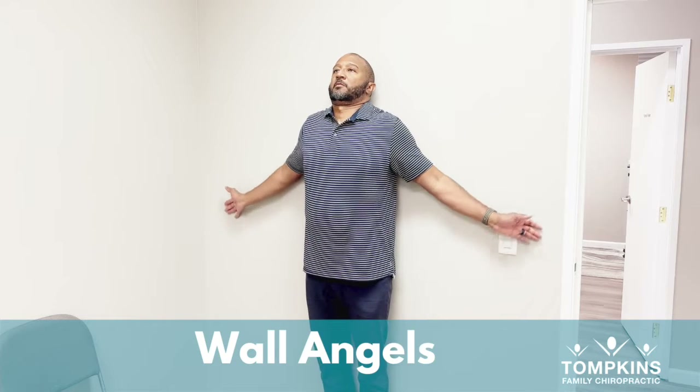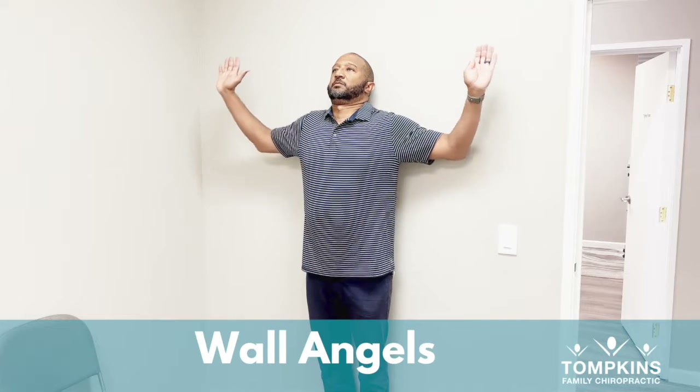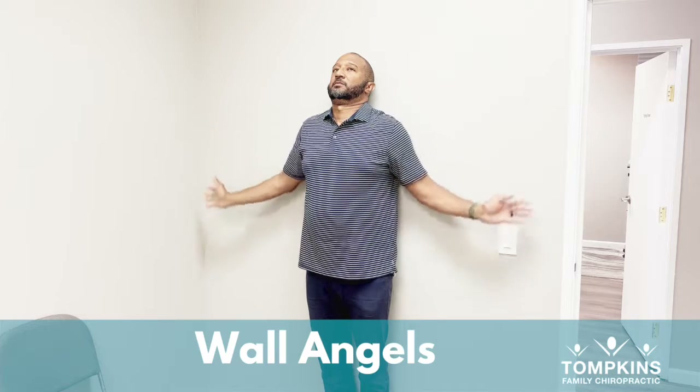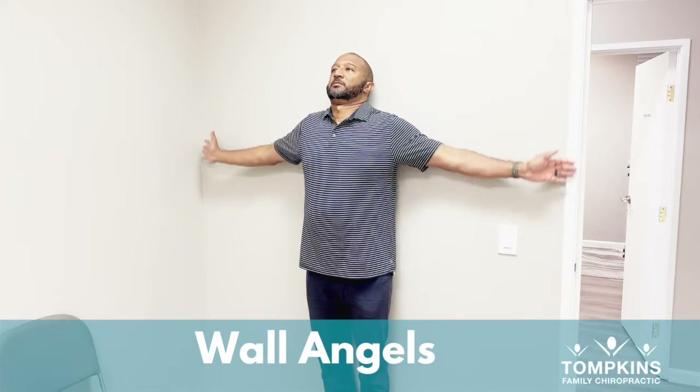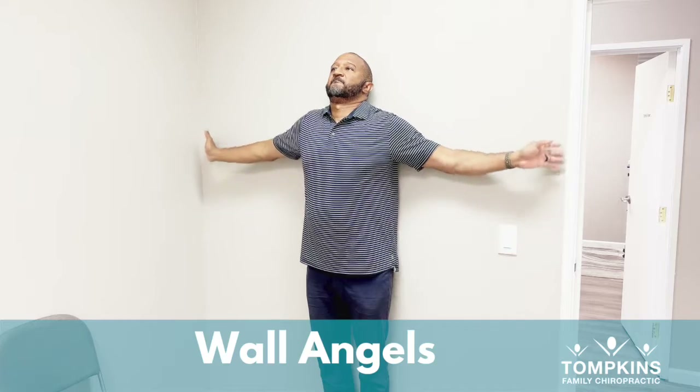Next exercise is wall angels — you might see this one in a later video because this one is a hit. It stretches as well as strengthens. Stand against the wall with your feet touching, your rear touching, your hands, your shoulders, and your head touching the wall, and move the arms up and down as if you're making snow angels on the ground, but you're on the wall — hence the name, wall angels.